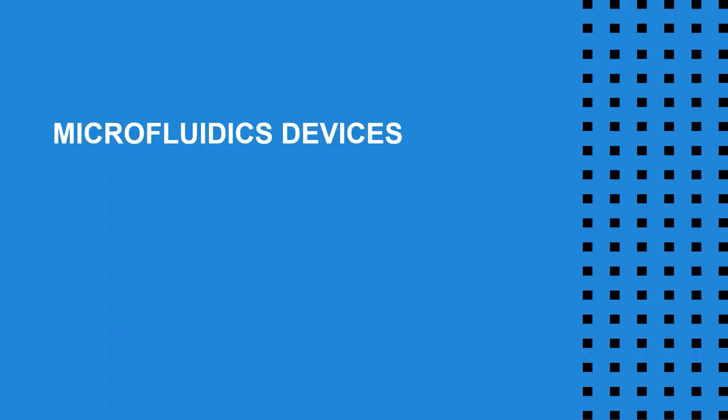Many of you listening today use microfluidic devices in your research. This is a new application area for our technology, and we're working to integrate our optical sensors into the world of microfluidics because we think there's a great opportunity for both us and for researchers using these devices. We've recently launched a new collaboration with the University of Delaware and Wake Forest University, and we're in the process of integrating our sensors into their devices now.